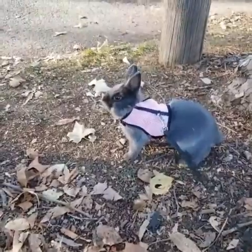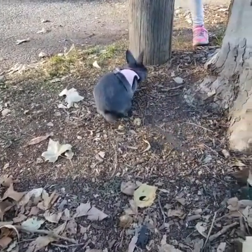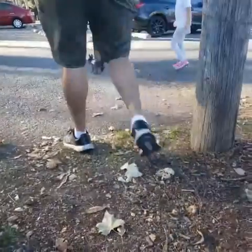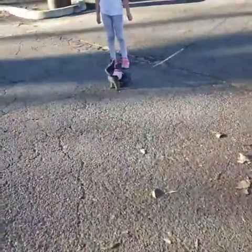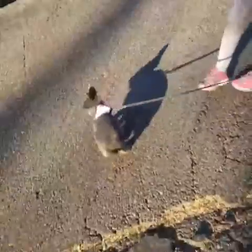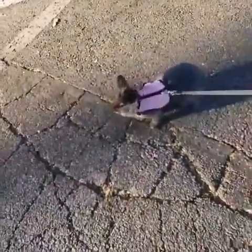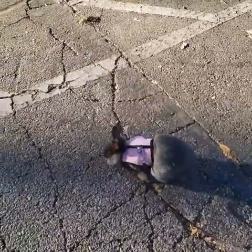He's about three months, going on four months — still a baby. We don't want him to go to the parking lot. For some reason this rabbit is not used to the field yet, because he has this whole field right here but he wants to go to the parking lot. Let's take him to the grass area.